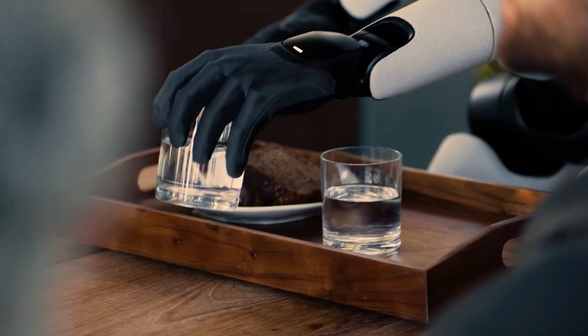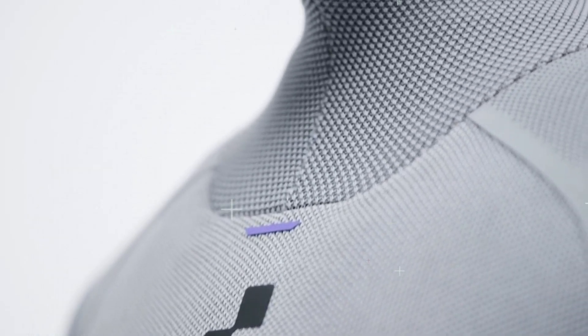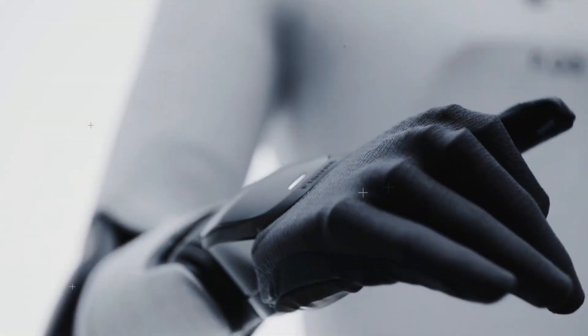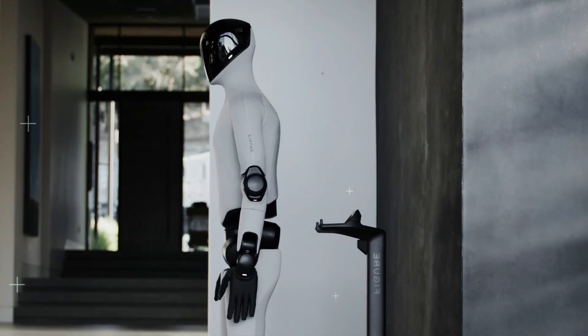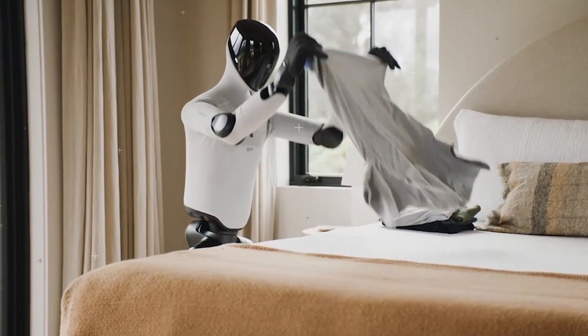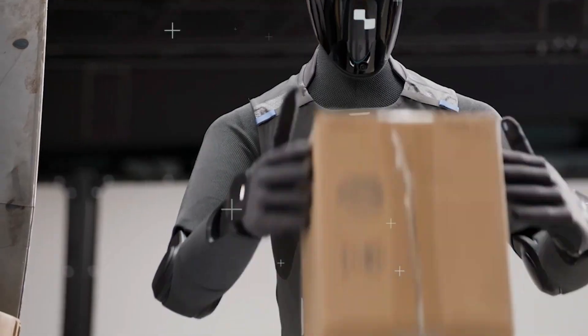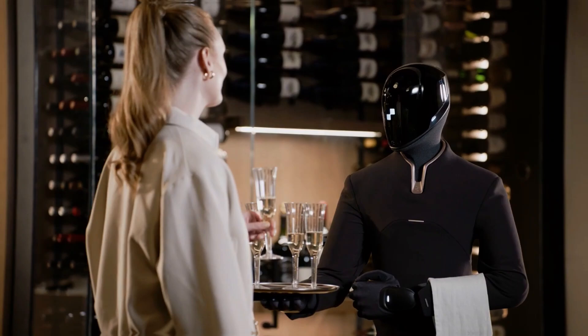And let me tell you, it was weirdly human. The first thing it did when I turned it on? It looked around — not in that creepy, red-eye Terminator way, more like it was genuinely trying to understand the room. Its head tilted, eyes flickered, and you could actually hear the little hum of its new Helix AI system processing everything. This thing isn't just reacting, it's reasoning.